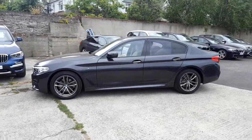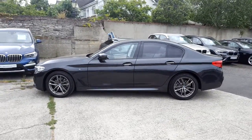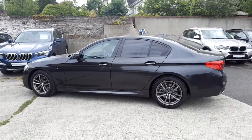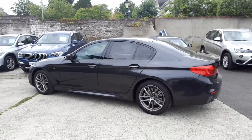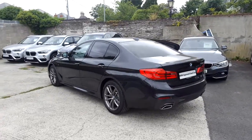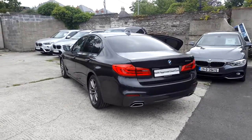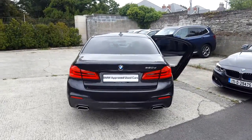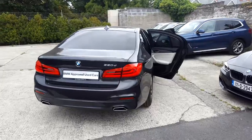This car has 11,000 kilometres and some of the equipment includes 18 inch M double spoke alloys, front and rear park distance control, M Sport package, LED fog lights, digital cockpit, BMW tele services and heated front seats. This car is available to view at our showrooms at Murphy & Gun, Milltown.